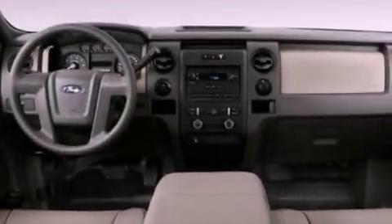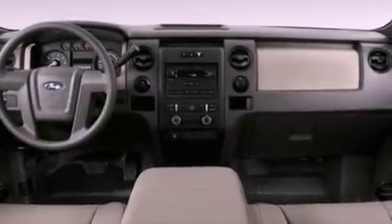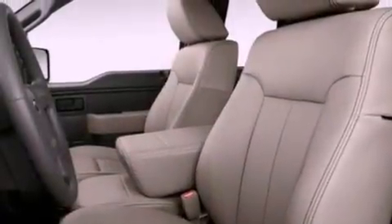An anti-lock braking system, side curtain airbags, door reinforcement beams, and air conditioning.